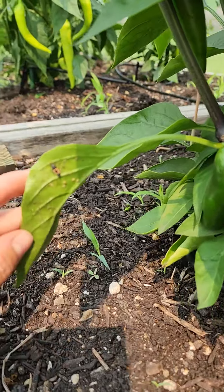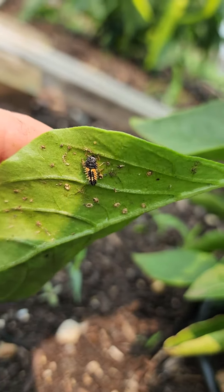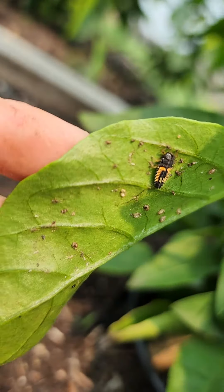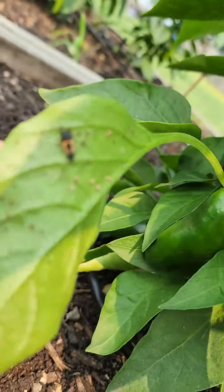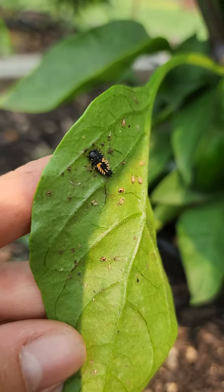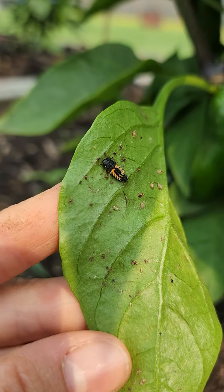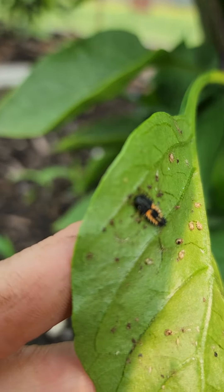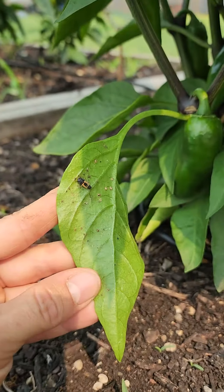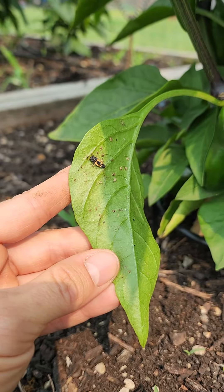It's on the back of this leaf. That is actually a baby ladybug. Creepy and ugly, but that turns into a ladybug. But now everyone knows — don't kill it. It's going to turn into a pretty little ladybug.